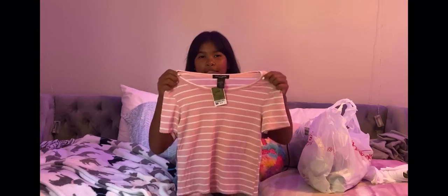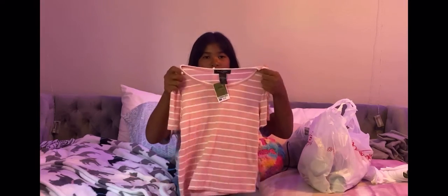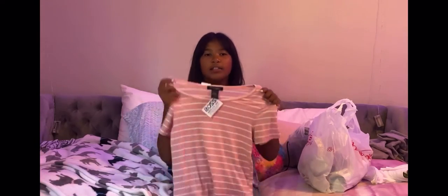The next shirt that I got was this pink striped one. It's really cute, by Love Cameron. And this cost $6.